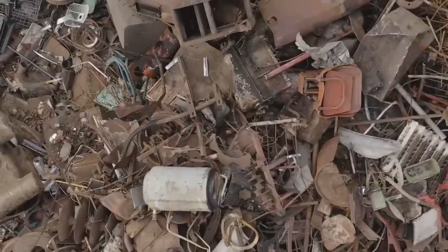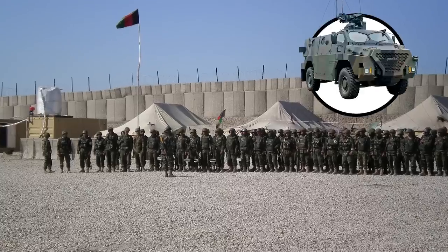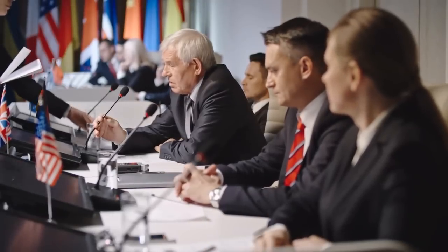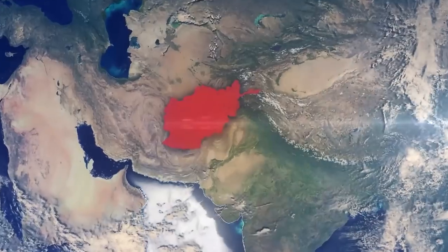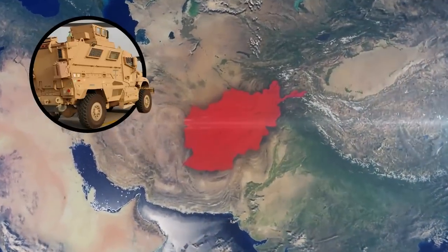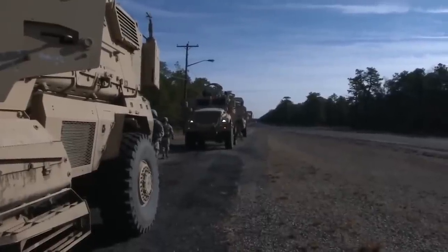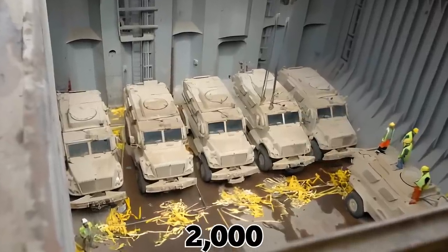Some people wondered if the materials could have been put to better use or perhaps donated to the Afghan military. US officials claimed that the rules surrounding giving equipment away are complicated and that Afghanistan's landlocked geography made it difficult to remove MRAPs from the country. But some vehicles were given away to other countries, including around 9,000 MRAPs, though a troubling number still got thrown away.